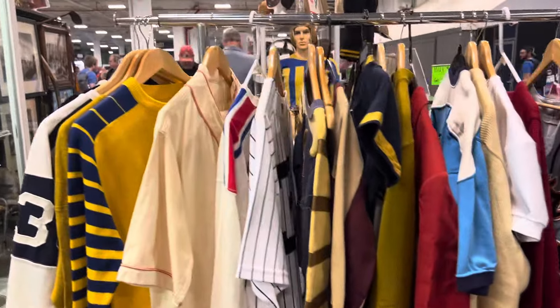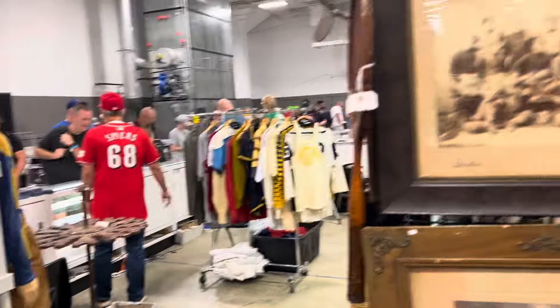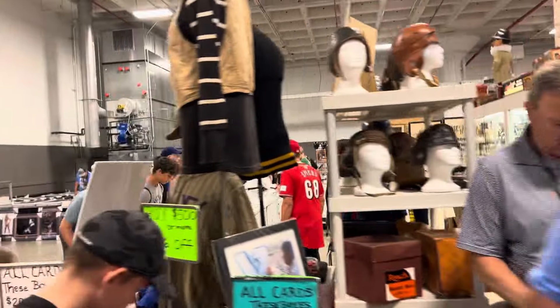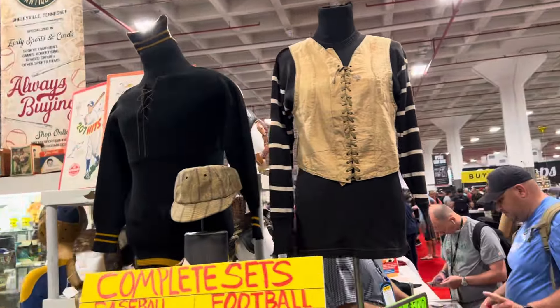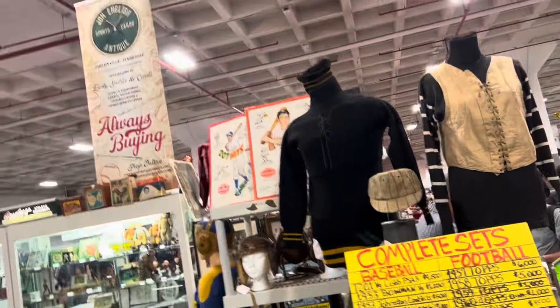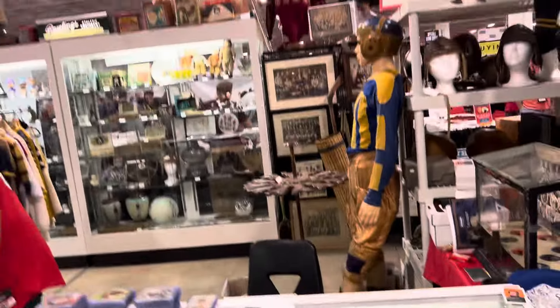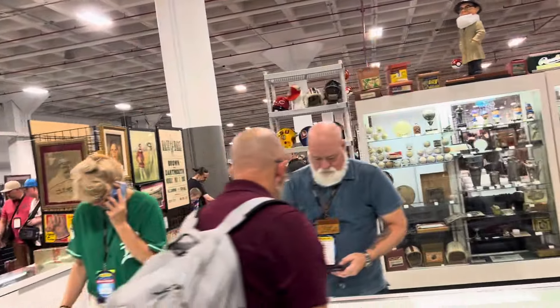Beautiful stuff. Let me walk around and show you some of the stuff he's got in the actual case. I'll show you a little bit more of what he's got in this case. This is what his small little stuff he's got here — and he's got all sets and everything. He's got cards and things, but the main thing I want to show you is this was the display he had back there and all this stuff.